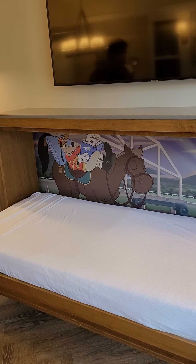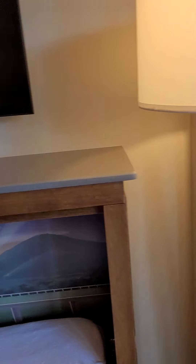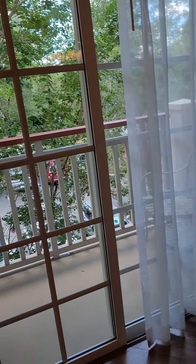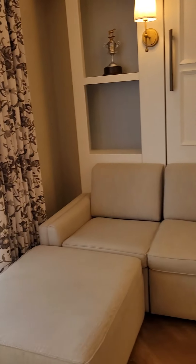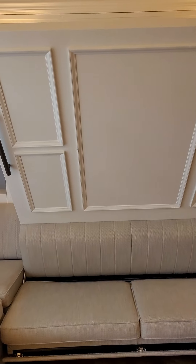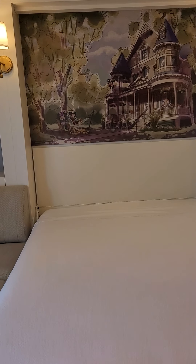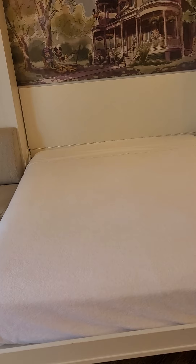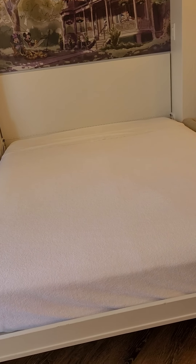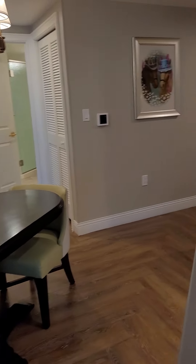So this is the Murphy bed, and you can see it pulls down. I love that Goofy picture with the horse. We needed to get that coffee table out of the way to be able to pull down this bed — it pulls right out of the wall. And there you have it. So two people could sleep on the pull-out couch, and one could sleep in that Murphy bed.